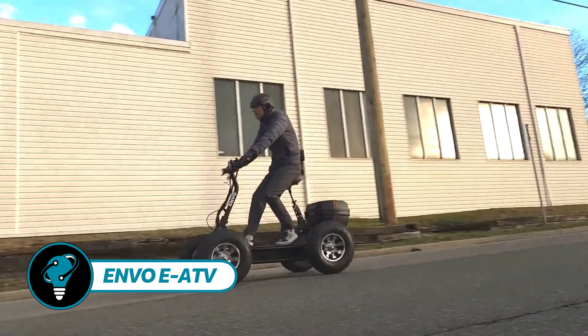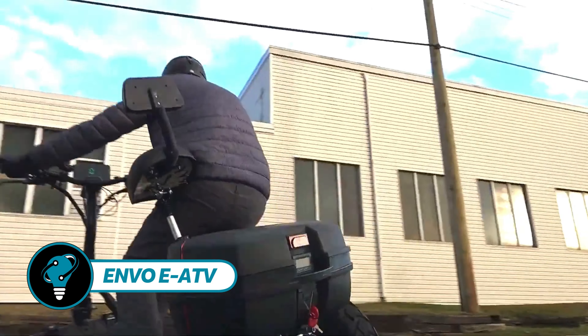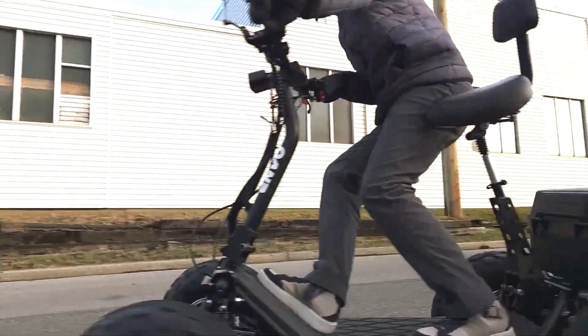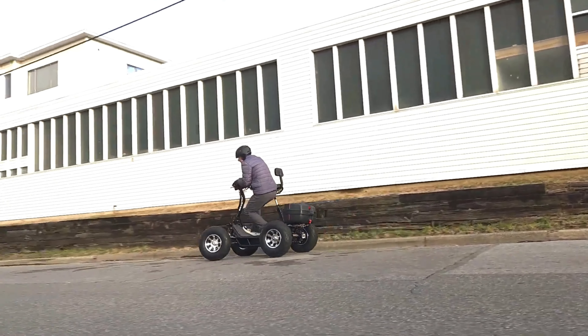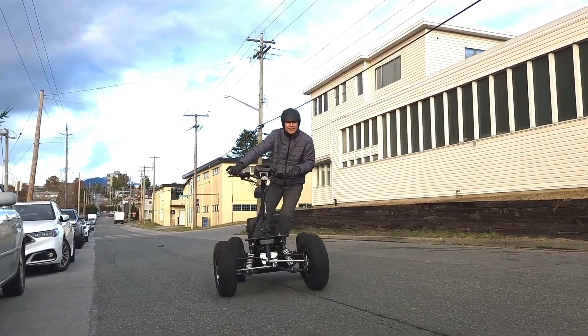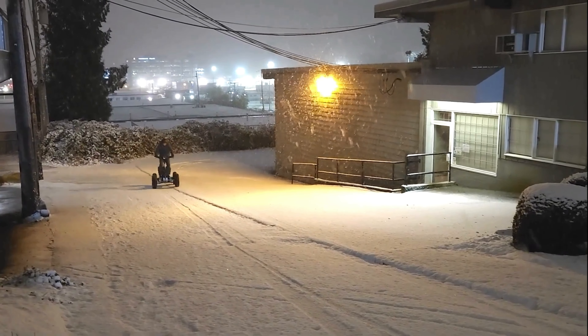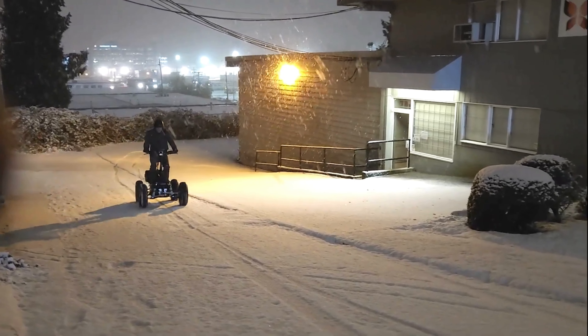The ENVO EATV is embarking on the electric revolution. The transportation landscape is undergoing a profound shift, and scooters are no exception. Witness the marvel of the ENVO EATV, a four-wheeled engineering feat that is reshaping outdoor work and play alike.